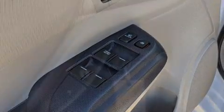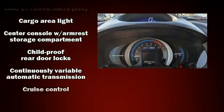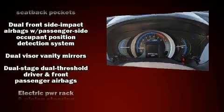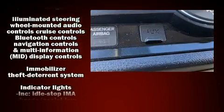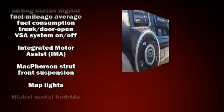Honda ensures the safety and security of its passengers with equipment such as head curtain airbags, front and side impact airbags, traction control, and ABS brakes. Electronic stability control stands out as a technologically savvy innovation, keeping you better connected to the road.